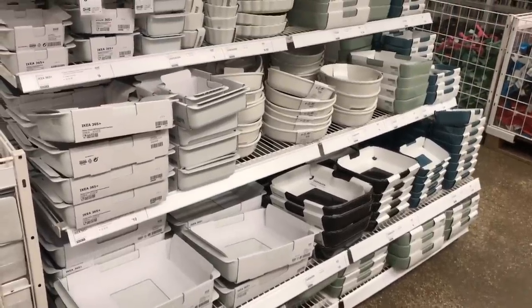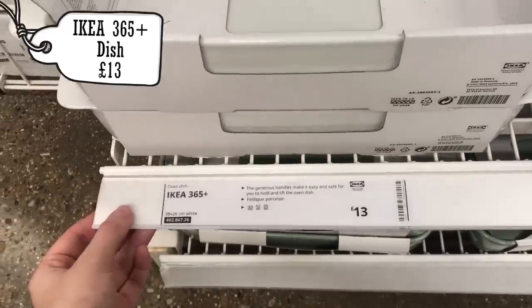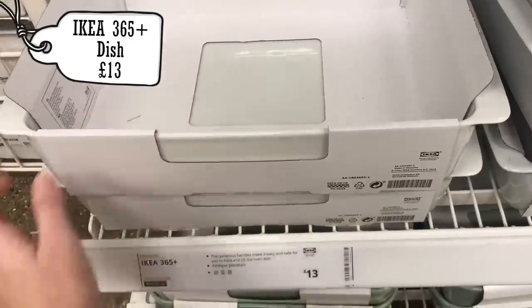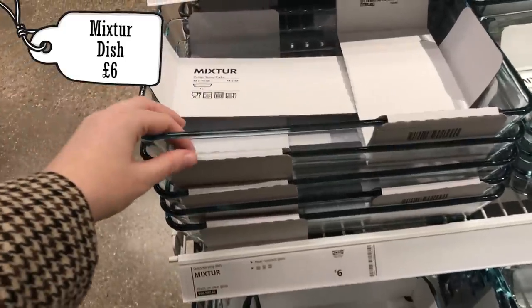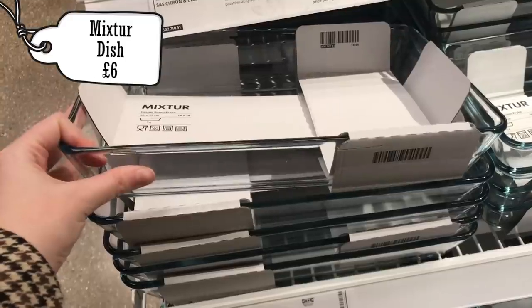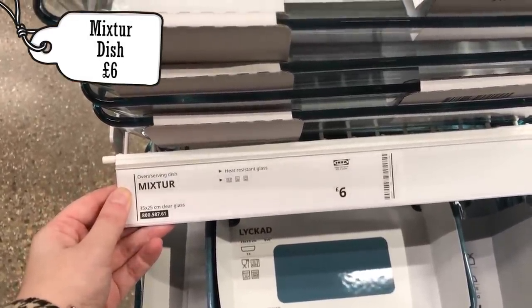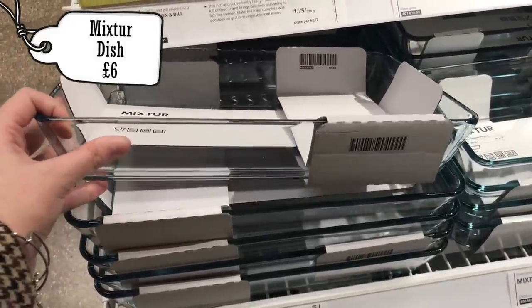The next few things I found in the kitchen section were a bunch of dishes you could use for pea fishing with your rats. The first was ceramic and about £13. I personally prefer to use the glass ones because you can fully see them going into the water and their little hands grabbing the peas — which is definitely a lot cuter — and this was also £6, which is a better price. They had so many different dishes in the kitchen section that you could use for pea fishing.